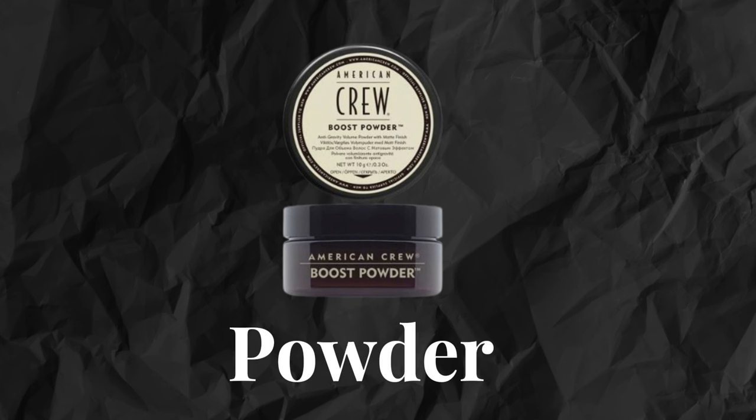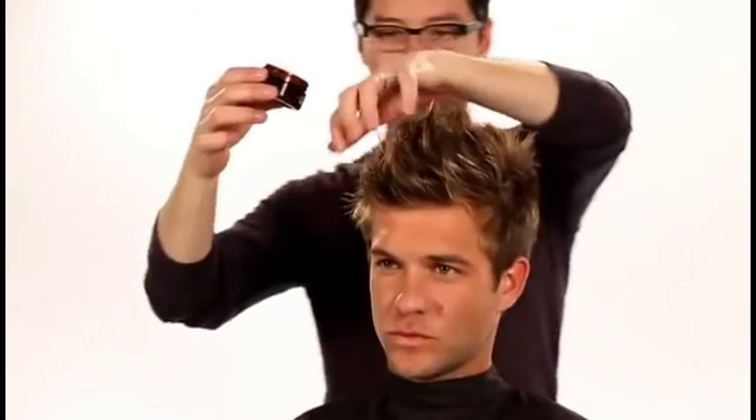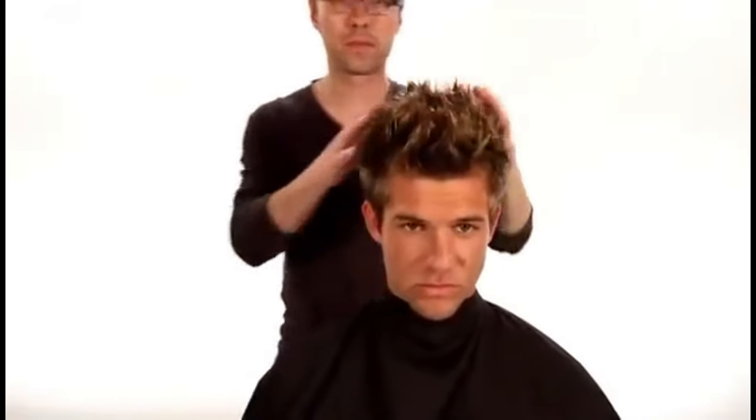The next category is powder. We apply powder to the hair root. It helps to give volume and to keep the hair in a raised position, providing maximum voluminous, lush styling.